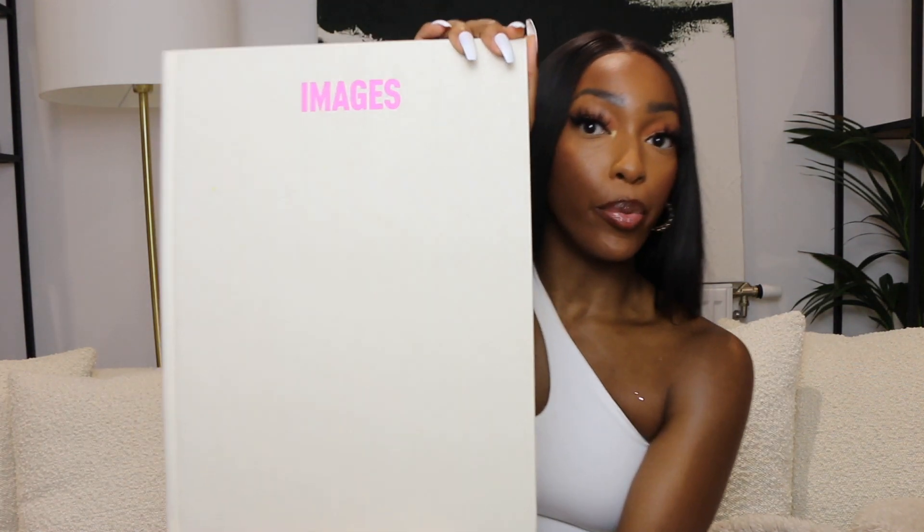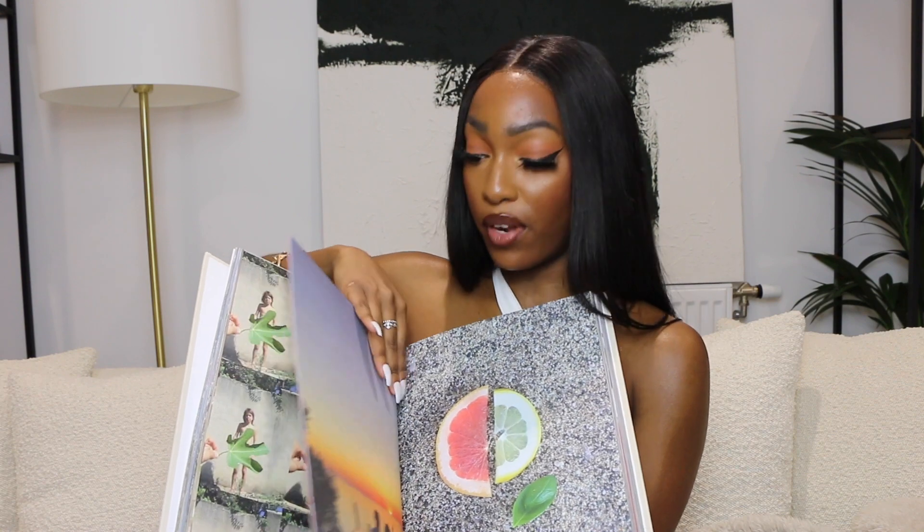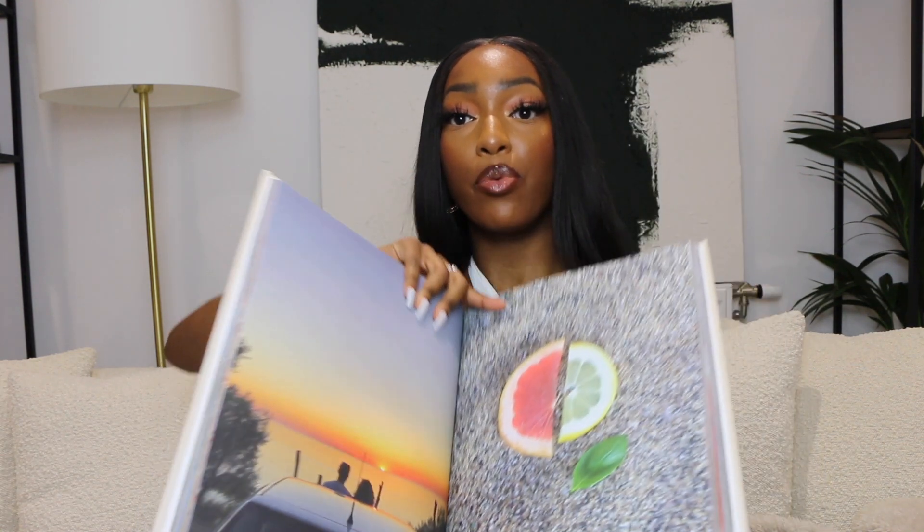The next few pieces are coffee table books. The first one I have is this Jacquemus book — the Images book, second edition. I mainly went for it because of the aesthetics; it's in a neutral color with a pop of pink, which I don't mind. When you actually look inside it's literally just a bunch of images, but it's actually kind of cool — I've flicked through it and it's really pretty pictures.